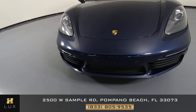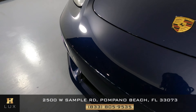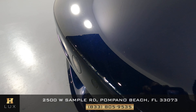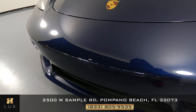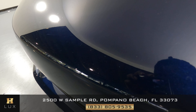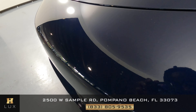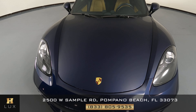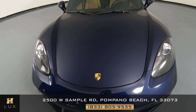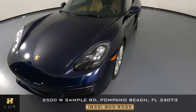We're going to start with the front bumper. The front has some small little marks on it. Let's take a look at the hood of the car — I'm not seeing anything wrong, everything looks fine.